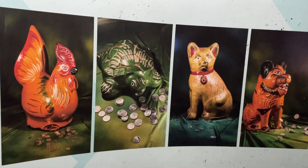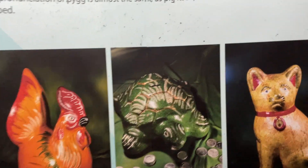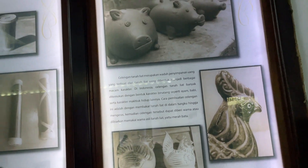Look at this piggy bank! Ancient civilizations. This is cute here. Look at this — have you ever seen piggy banks like this?